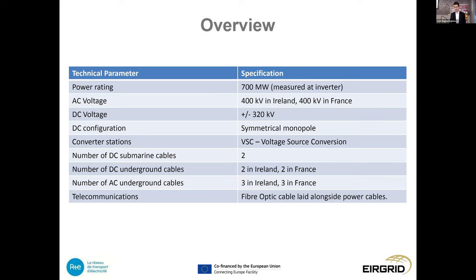The DC configuration of the converter and the link will be in a symmetrical monopole configuration — two converter stations with two cables laid between them. The converter technology will be voltage source conversion, or VSC. Two submarine cables will be installed in the marine environment; the DC land cables will be equivalent — two for France, two for Ireland — with slightly less mechanical protection than the submarine cables. For the AC cables, it's three-phase, so three cables. There will also be a fibre optic cable laid, with the primary objective of inter-station communications and monitoring of the power cable itself.